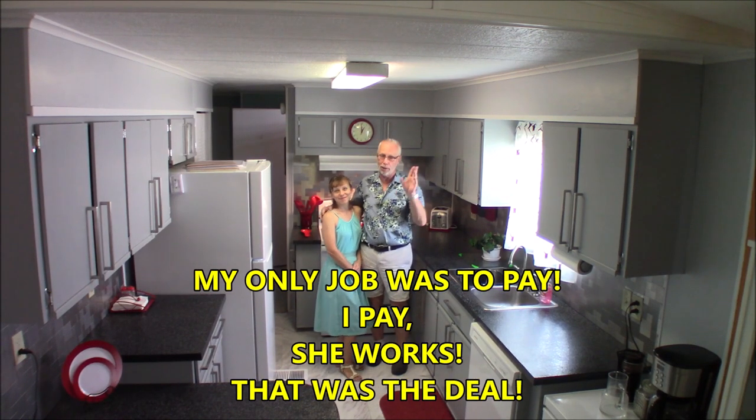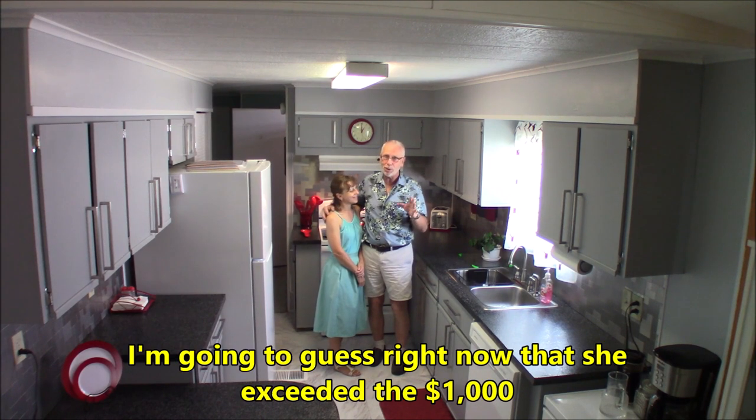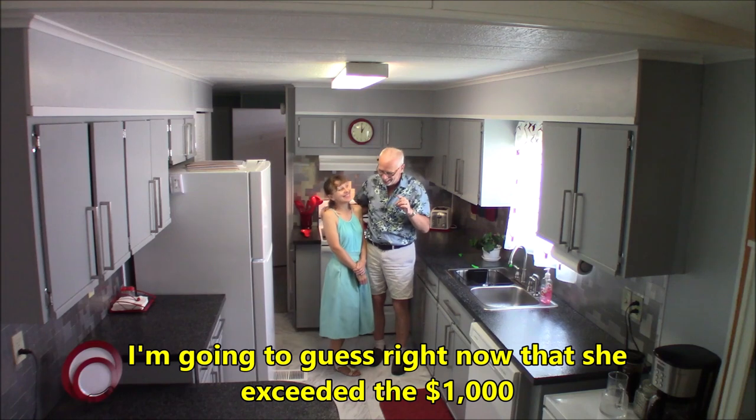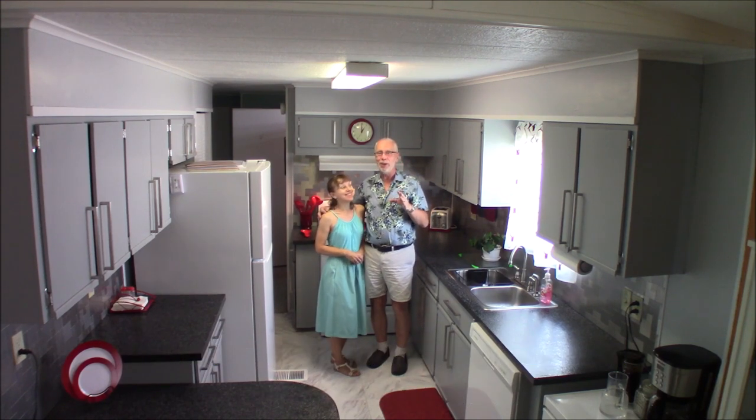Here were the rules: first, Lily had to do all this work entirely by herself. I'll admit there were a couple of times I had to help — we had no choice, especially reaching high areas she couldn't reach — but I guarantee she did 98% of the work all by herself. The last rule was that I gave her a thousand dollars to do this project. Did she stay within the thousand dollars? We're going to find out.